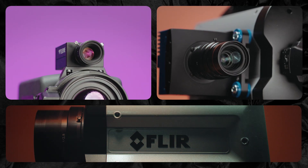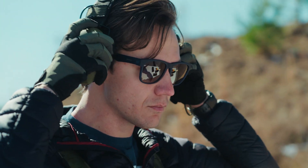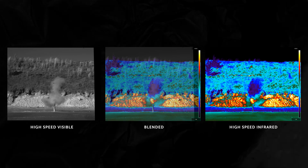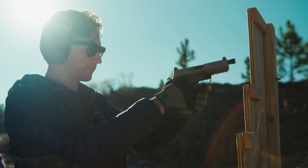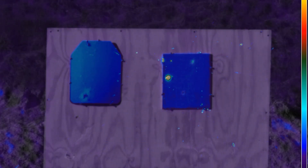FLIR Mix doesn't just show you the moment — it shows you what makes the moment happen. With up to 1000 frames per second, every reaction, every shift in temperature, every hidden change is revealed.